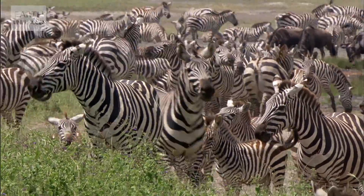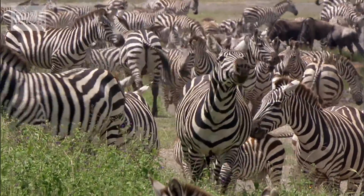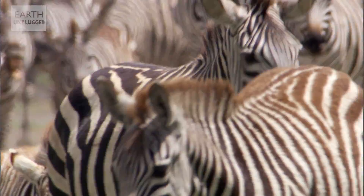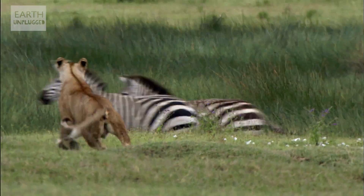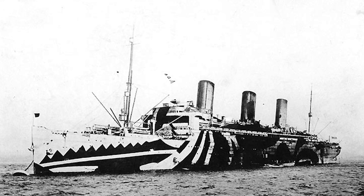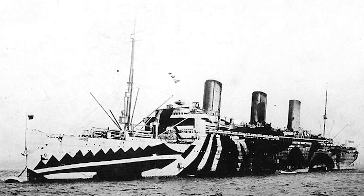Zebras are the perfect example — when seen in a herd, all of the stripes make it difficult to pick out an individual. And once again, nature has provided inspiration for man. During World War One, several Navy ships were painted with black and white stripes to help confuse the enemy.